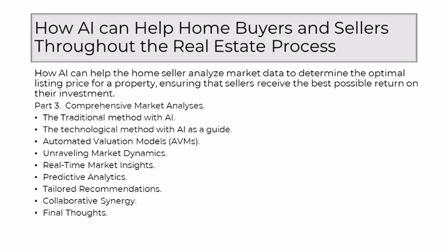Part 3: Comprehensive Market Analyses. With the advent of AI ushering in a new era of precision and insight, knowledgeable real estate professionals witness the transformative power of AI in providing comprehensive market analyses to aid sellers in optimizing the listing price of their homes. Traditionally, determining the optimal listing price was a delicate dance, a symphony of experience and nuanced understanding of market trends. However, this process had its limitations in managing vast data sets and adapting to real-time market fluctuations.